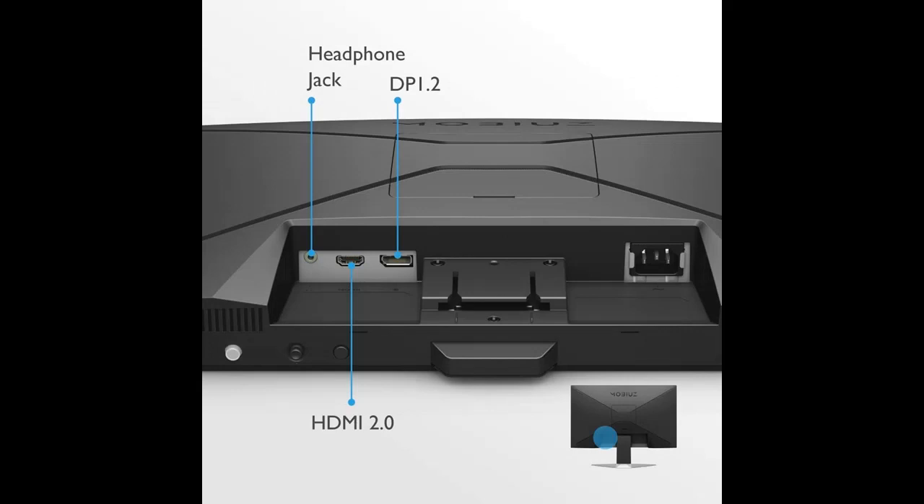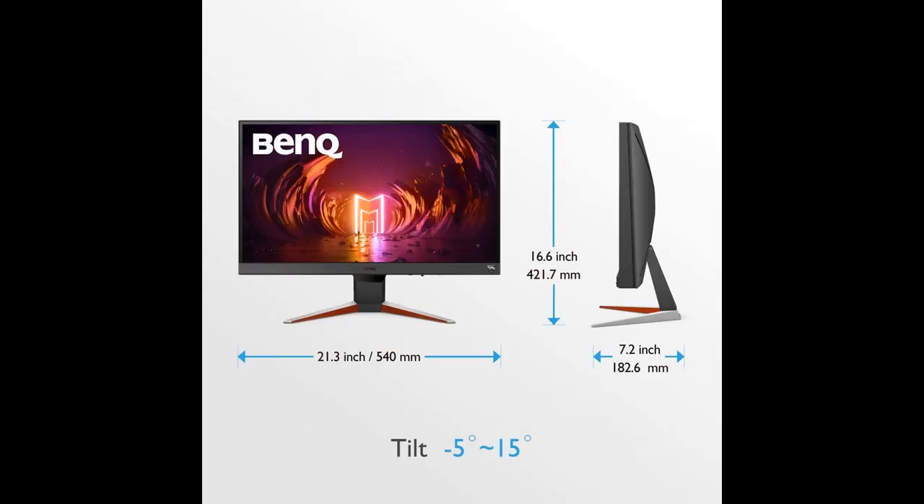24-inch display with 165Hz refresh rate and 1ms MPRT, a gaming monitor with 1920x1080 FHD resolution and AMD FreeSync Premium for smooth gameplay.